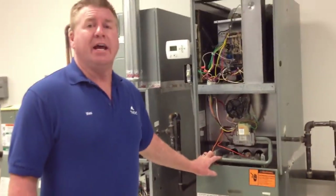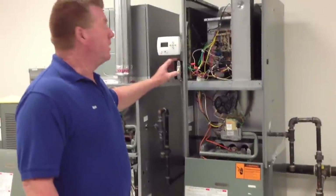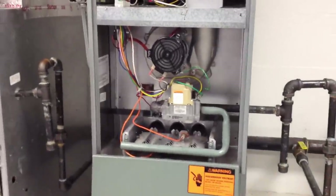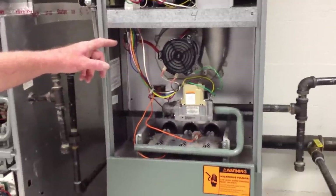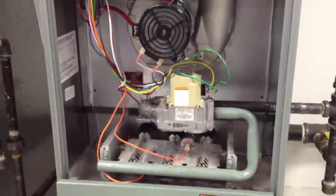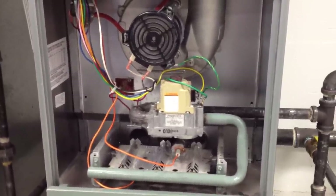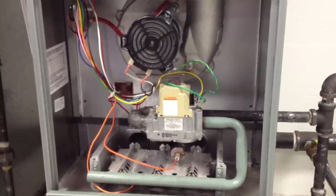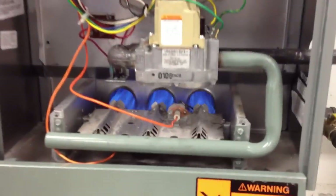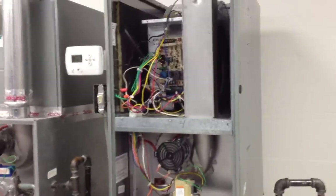This particular furnace we're working on today is a Rheem 80% gas-fired furnace. Let's listen to the sequence of operation. I have a call for heat — induced draft motor. You probably won't be able to hear the pressure switch click, but once it does click, there's our igniter and our burners. And then at a preset time, our indoor blower motor is going to come on.